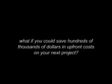What if you could save hundreds of thousands of dollars in upfront costs on your next project? Using the E-1 sewer system, I was able to save over 80% of what it would have cost putting in the specified system on this project.